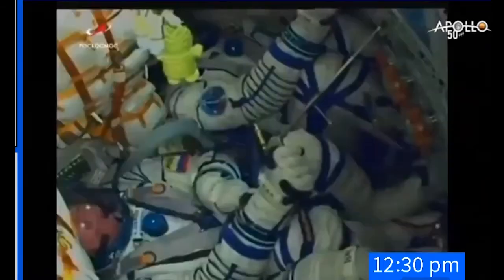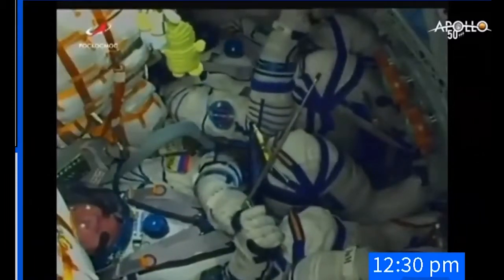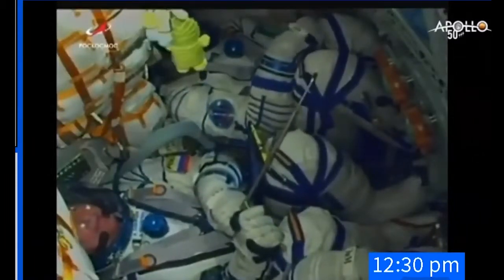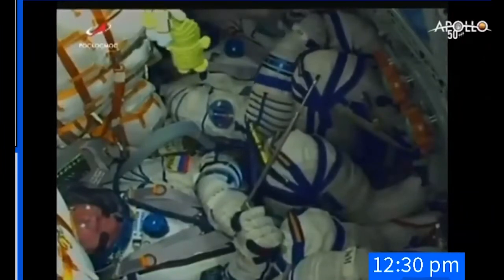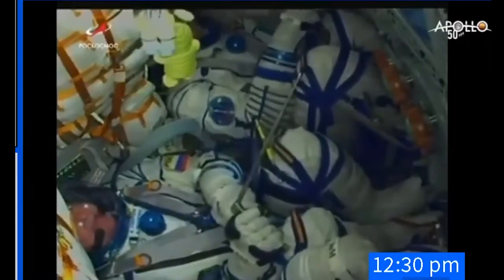One minute, 45 seconds after launch. Launch vehicle structural — all structural parameters reported to be in excellent shape. A good view inside MS-13. Alexander Skvortsov at the bottom of your screen. At the top of your screen, Luca Parmitano, as we stand by for first stage separation. The jettison is confirmed. First stage separation confirmed.